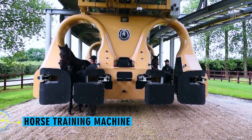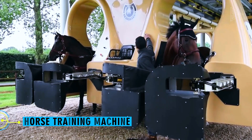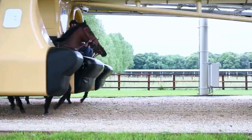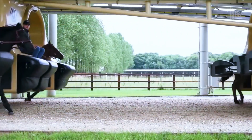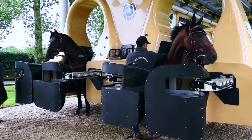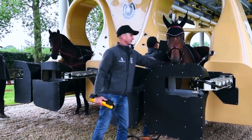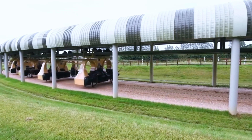Horse Training Machine. Even though it's more closely linked to competitive riding than farming, this remarkable tool still merits consideration. This enormous exercise machine, designed by Turkish engineer Mehmet Kurt and used in England, runs on rails that it is firmly fixed to. Amazingly, this device can help up to 10 young horses at once.